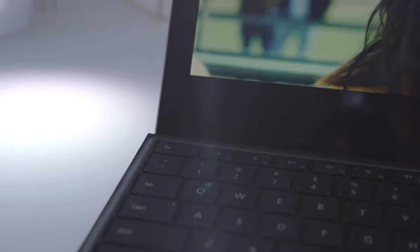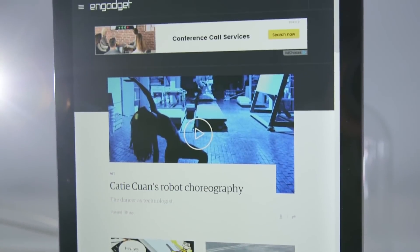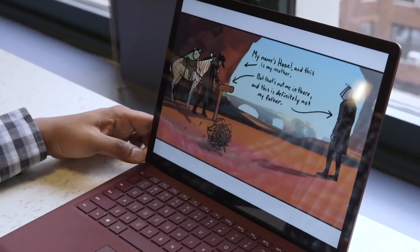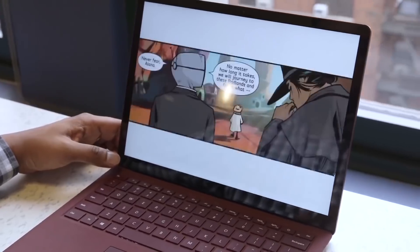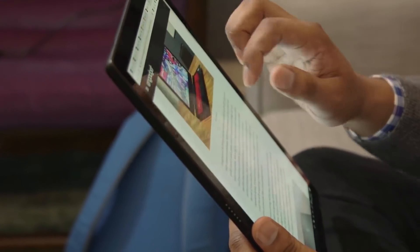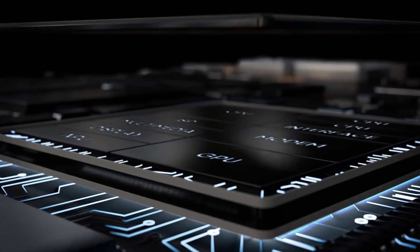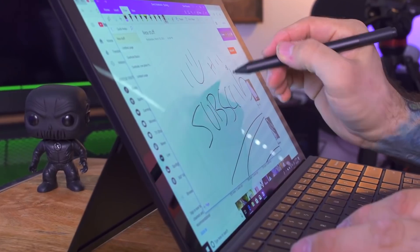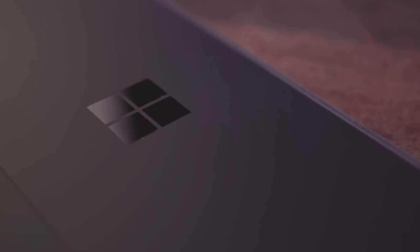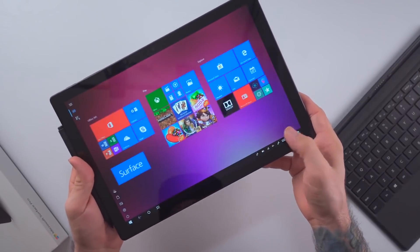The Pro 6 has a 12.3-inch screen that is bright and vivid at 2736 by 1824 pixels. One of the best features on this newest version of the Surface Pro 6 is battery life — this model will get you more than 10 hours of work time on a single charge. It comes in a wide variety of configurations: 8GB or 16GB of RAM, an Intel Core i5 or Core i7 processor, and 128GB, 256GB, 512GB, or 1TB of storage. It's a tad expensive overall, but generally worth it if you want the best 2-in-1 laptop tablet on the market.